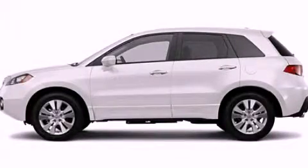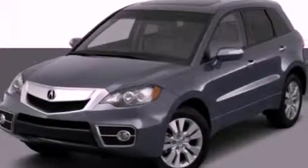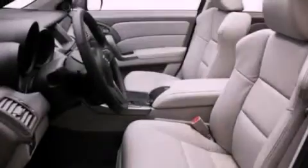This is a 2012 Acura RDX. Plenty of space for what you need. It features a 2.3-liter four-cylinder engine and an automatic transmission.